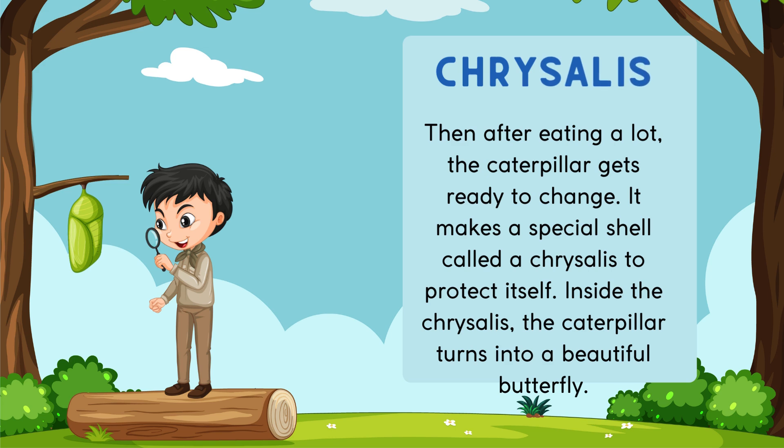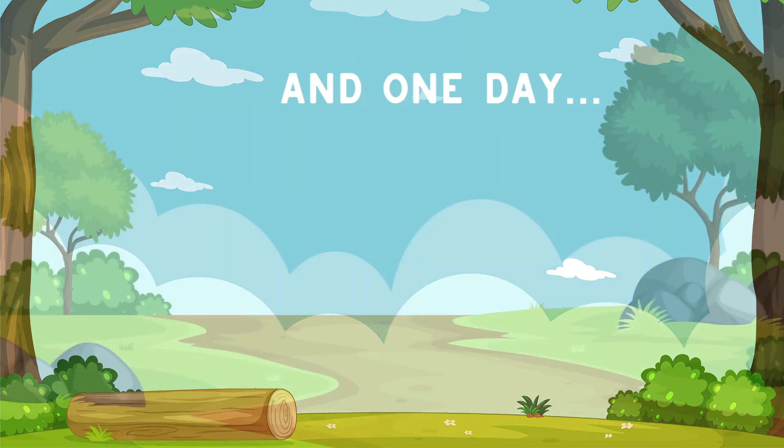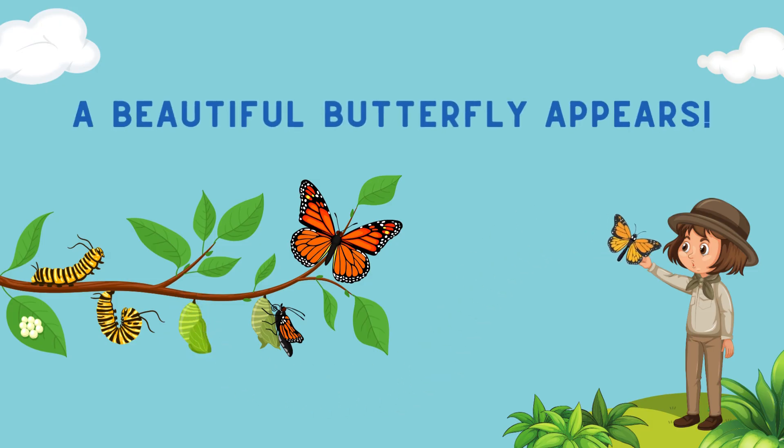Then after eating a lot, the caterpillar gets ready to change. It makes a special shell called a chrysalis to protect itself. Inside the chrysalis, the caterpillar turns into a beautiful butterfly. And one day, a beautiful butterfly appears!